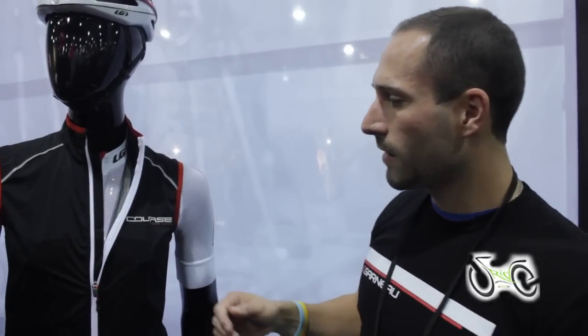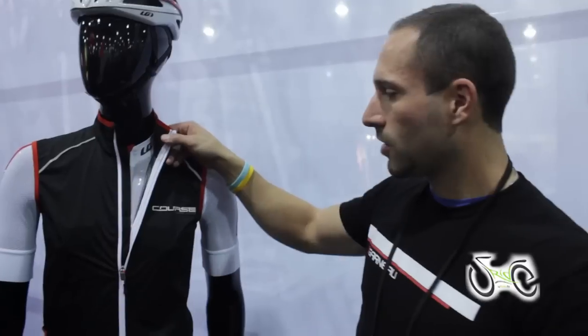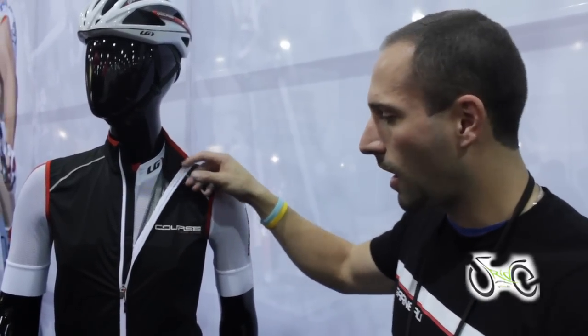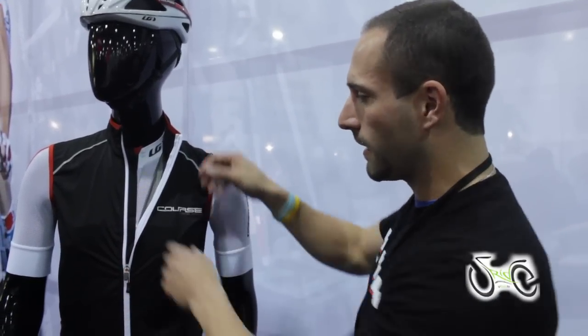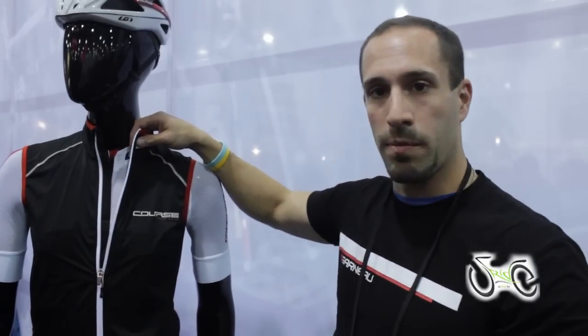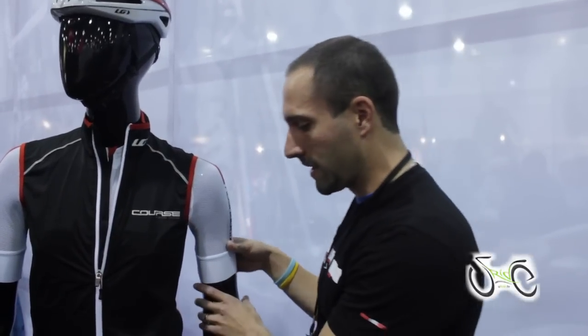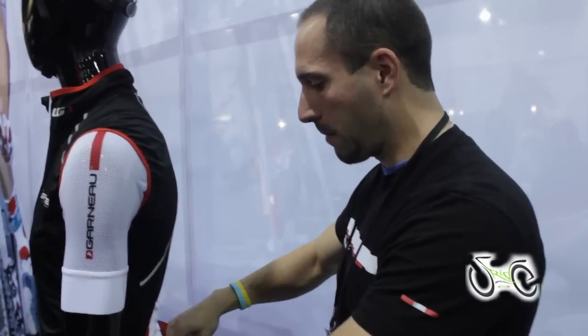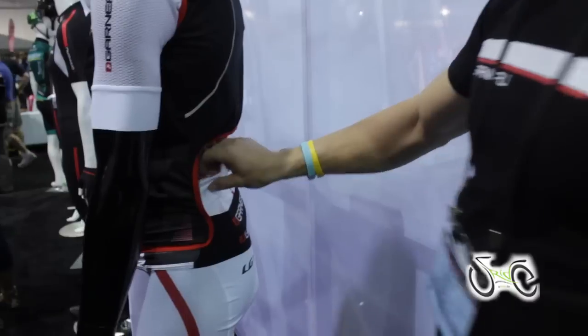We have the new Course limited edition Speed Zone Vest, which won the Euro Bike Design Award this year. The fabric is a waterproof, windproof material, and on the reverse side the back is open